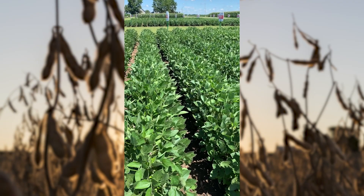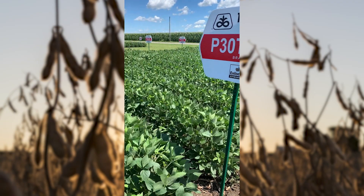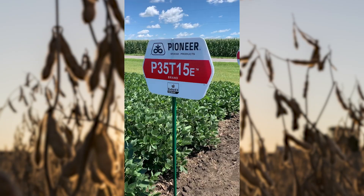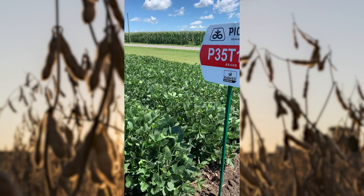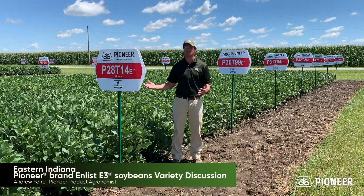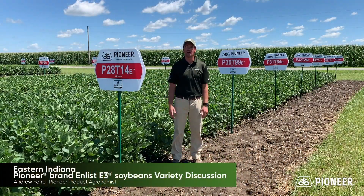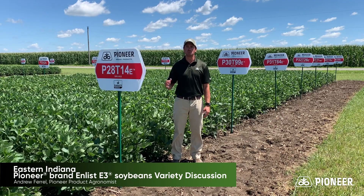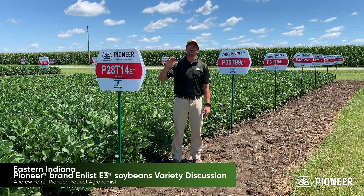All three of these varieties are very sound agronomically all the way around. They bring the ruggedness that you need from a yield standpoint when we get into some of our more challenging yield environments, but they also bring the top-end yield that you're going to expect — especially for growers like here in Tipton County, Indiana, where we're playing in really high yield environments. We've got growers that are managing beans pretty intensively, and you need to get those extra bushels out of the beans.